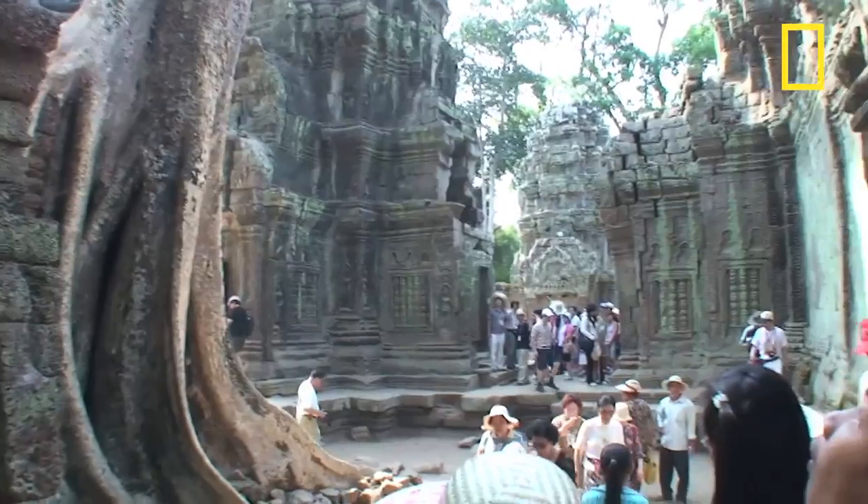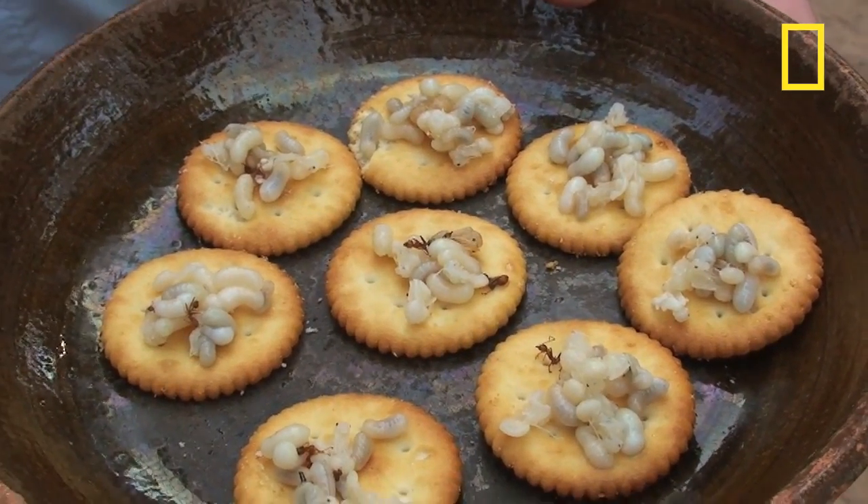Here we are at Ta Prohm Temple. We're going to see if these tourists like these yummy ants as much as we all did yesterday. It's an omelette with some special local ingredients — very fresh. Which is?